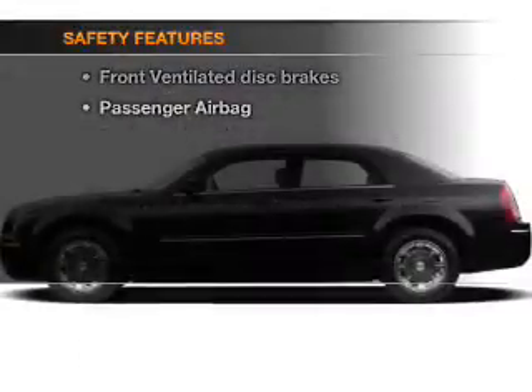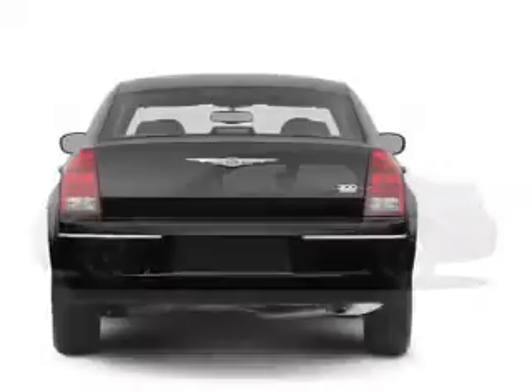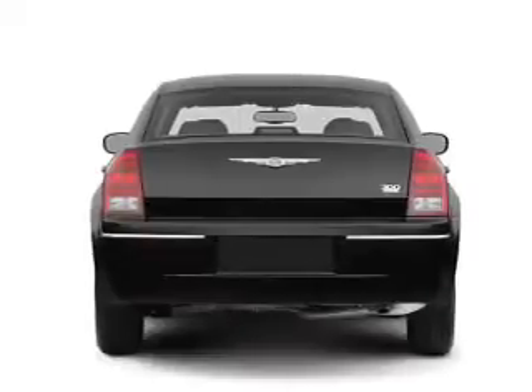Safety was made a priority with these features: independent suspension, a passenger airbag, low tire pressure warning, and front ventilated disc brakes.